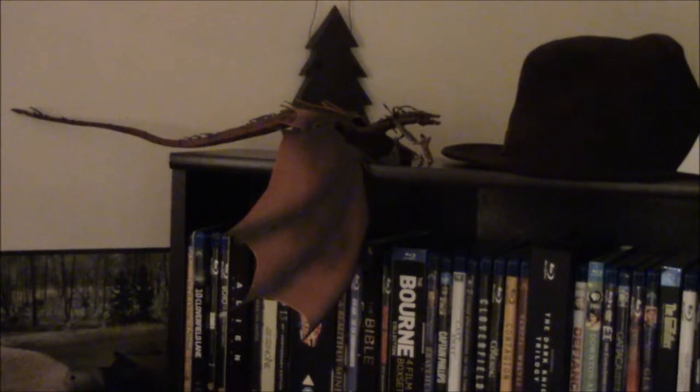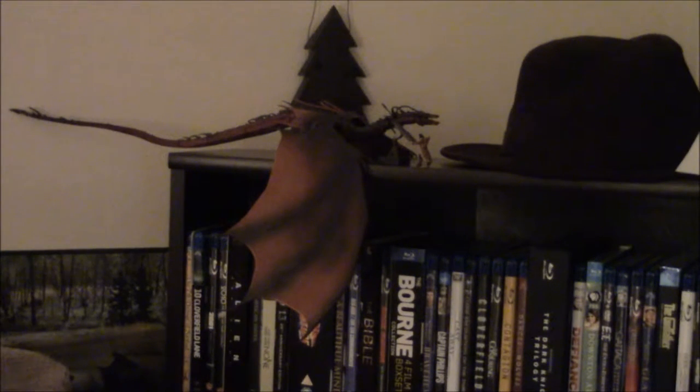First off, I have my Smaug action figure. I did do a review of that a while back and it's actually quite popular — one of my most popular videos. I thought it was very well done. It's not perfect, not some major expertly crafted work of art or anything, but it's definitely very nice and probably one of the cooler action figure movie collectible type things I have.